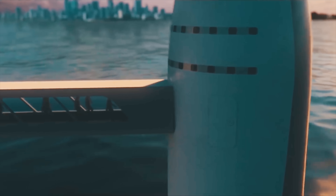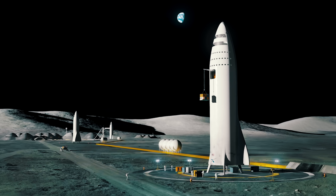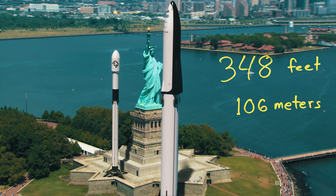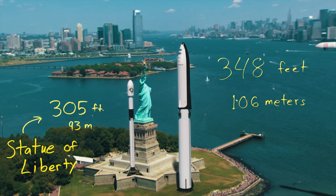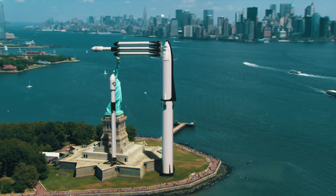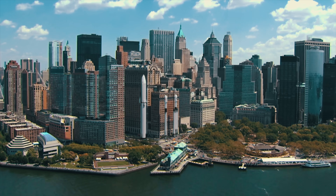SpaceX is developing a much larger rocket because they need something that can go really far into space and carry a lot of weight while doing it — like a colony to Mars. That's what they're making next: the BFR, which stands for Big Falcon Rocket. At 348 feet tall, the BFR is taller than the Statue of Liberty. Even if you were to lay the Falcon Heavy sideways on top of the statue, it still wouldn't be as tall as the BFR. This rocket is truly massive.